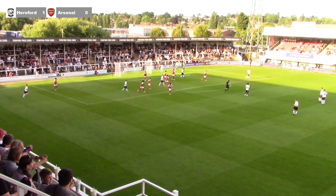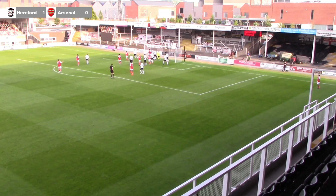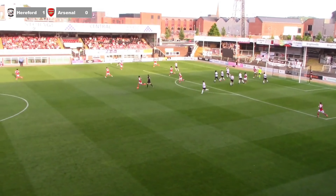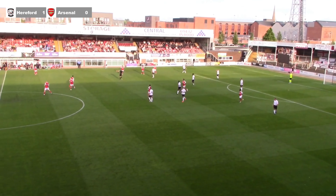Corner taken quickly out on the left hand side — it's crossed in and it nearly falls for Barnett. It was headed but not a clear header. An in-swinger from the far side, the keeper comes for it and it hits the post — it hits the crossbar. It was bouncing around, and it was Aziz, the Arsenal centre-half, who hit it against the crossbar.